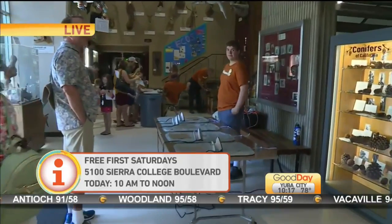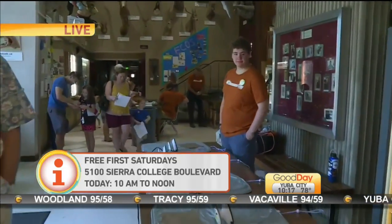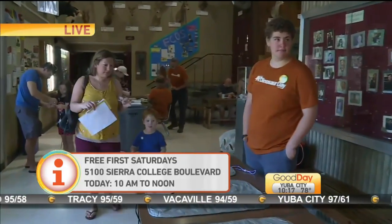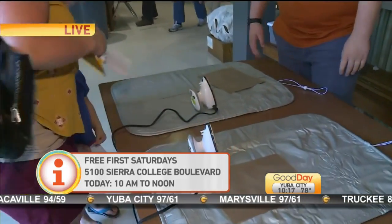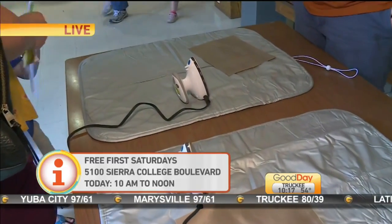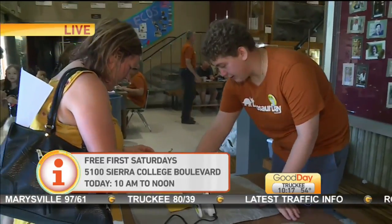Next month's theme is the electrifying story of Nikola Tesla. Free First Saturdays are held at Sierra College Boulevard, ten to noon. This is so cool!